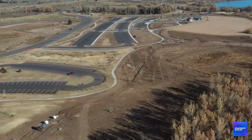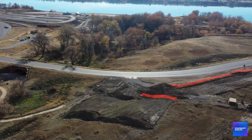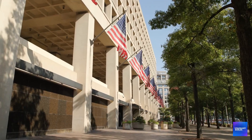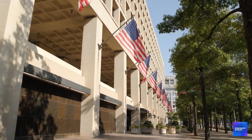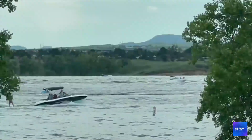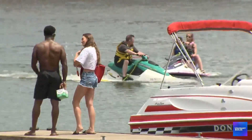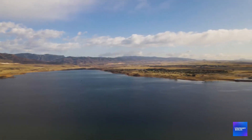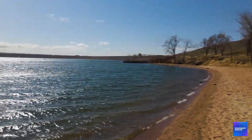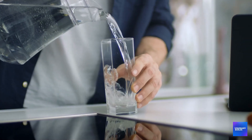I'm about to expose why Colorado is spending nearly $700 million to create a reservoir on land so toxic that workers need radiation monitors. Why federal agencies have been lying about contamination levels for decades. And why this project represents either the most brilliant environmental clean-up in history, or the most dangerous gamble with public health ever attempted — because what they're calling a water storage project might actually be a $690 million experiment in whether you can safely drink water stored above a nuclear waste dump.